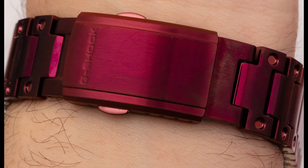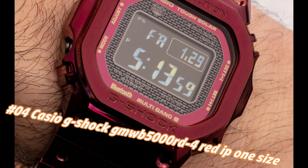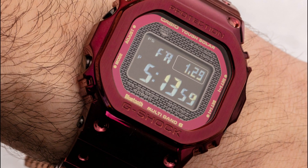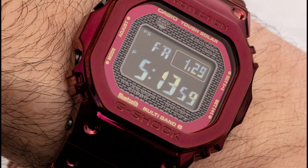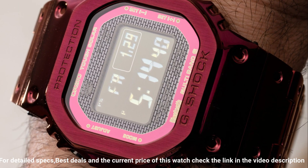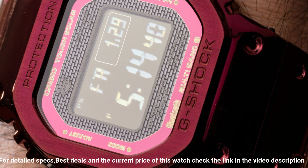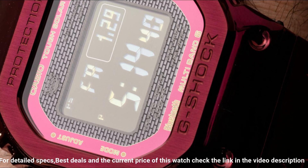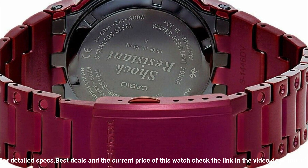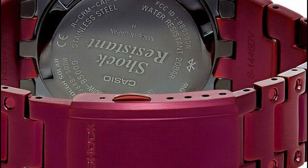Number 4: Casio G-Shock GMW-B5000RD-4 Red IP, One Size. The current price of this watch in US dollars is $600, but this may vary with time. Dial window material: mineral. Display type: digital. Clasp: double locking fold-over clasp. Case material: stainless steel. Case diameter: 13 mm. Case thickness: 13 mm. Band material: stainless steel. Band size: men's. Band color: red. Dial color: black. Bezel material: stainless steel. Calendar: day, date, month, year. Special features: light, shock resistant, stopwatch, timer. Movement: Japanese quartz. Water resistant depth: 200 meters.